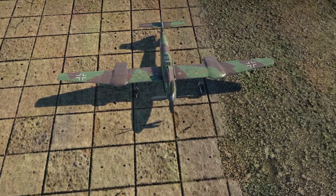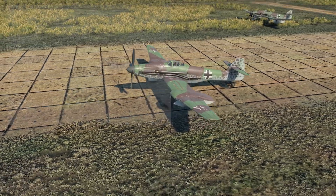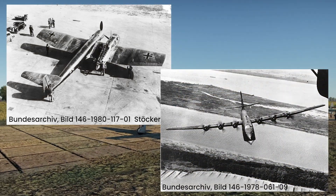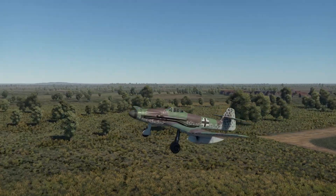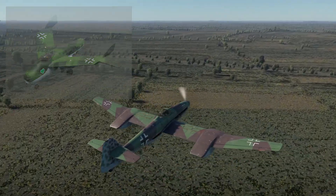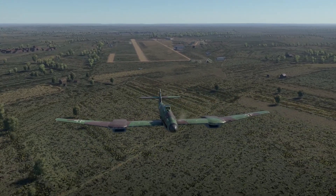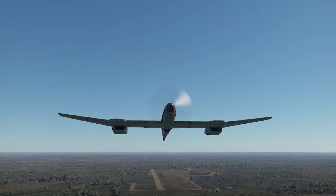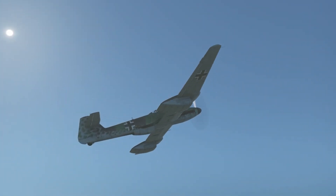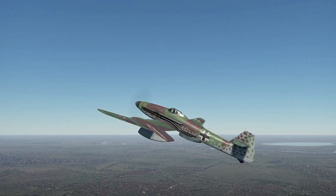Blohm und Voss made some of the most spectacular projects in the Second World War, like the asymmetric BV-141 or the huge BV-222, just to name a few. Toward the end of the war, there were also some unique-looking jet-powered projects, such as the P-212. Dr. Richard Vogt was very talented — he was one of those scientists sent to the United States under Operation Paperclip. He worked for institutions like the US Air Force and companies like Boeing until he retired in 1966. He passed away in Santa Barbara, California, in 1979, aged 84.